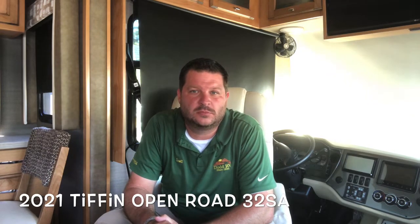Hello again everybody, this is Scott Hudgens with Dodd RV, located in Yorktown, Virginia. Family owned and operated since 1956. Today we're looking at a brand new 2021 Tiffin Open Road 32 SA — Class A gas motor home, two slide outs, great floor plan. Let's get started and take a look.